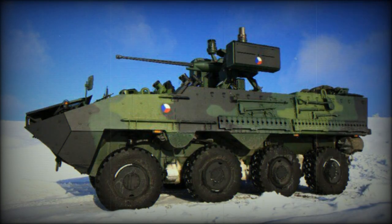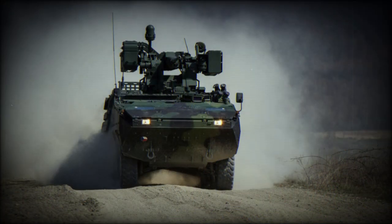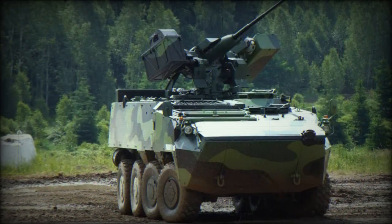Steel armor of this vehicle protects against 7.62mm armor-piercing rounds. Optional add-on armor provides protection against 14.5mm armor-piercing projectiles. Spall liners and improved mine protection are offered as an option. The baseline vehicle has a flat bottom, which does not protect well against landmines.